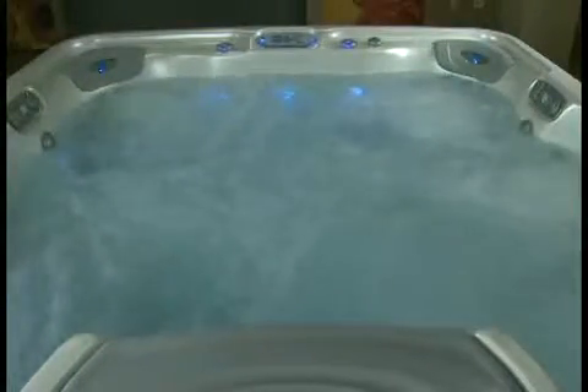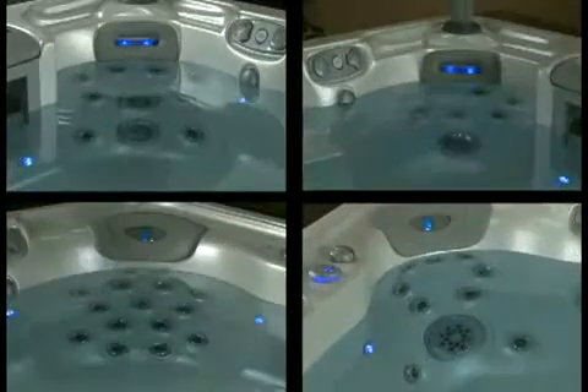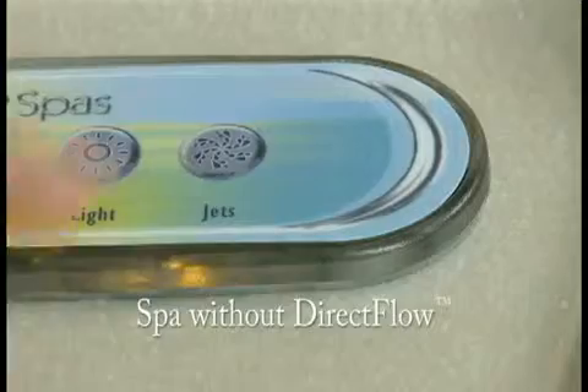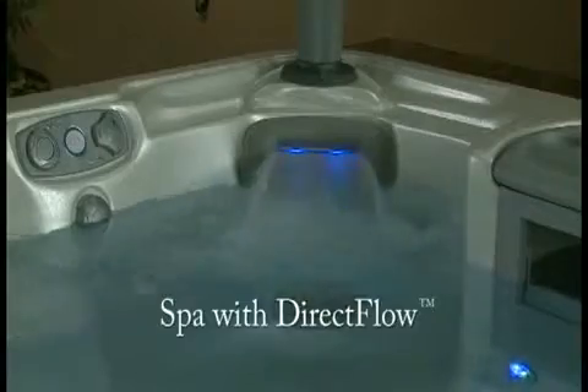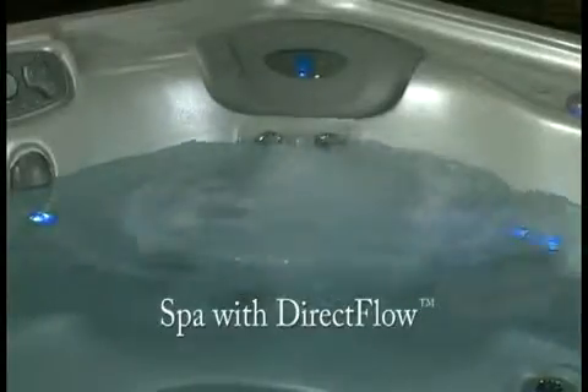The direct flow system is an innovative patented design that incorporates smaller switchless motors for individual therapy seats, variable flow control, and an electronic on-off pump switch. But what does this mean to you? Each therapy station has its own small pump. Traditional spas only allow you to turn on the whole spa or half the spa at one time. With direct flow, you can power only the seats you need right now — no wasted energy powering unused hydrotherapy seats.